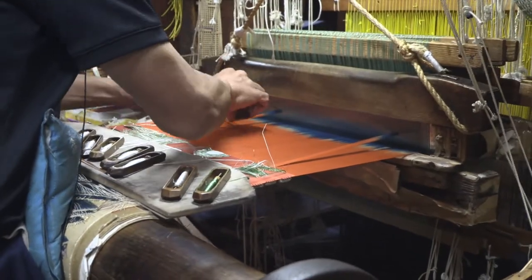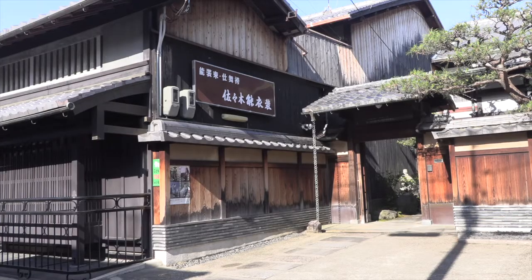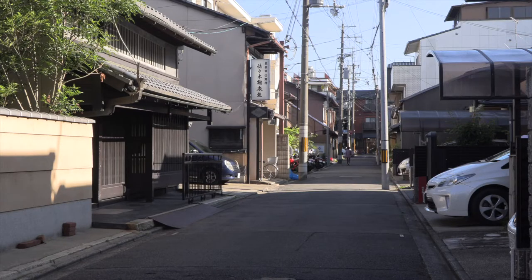Weavers form the essential base of Nishijin's industry, with most working in their own homes or in small workshops employing from 10 to 20 workers.